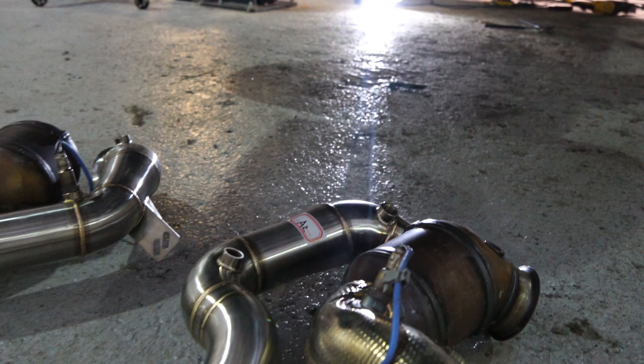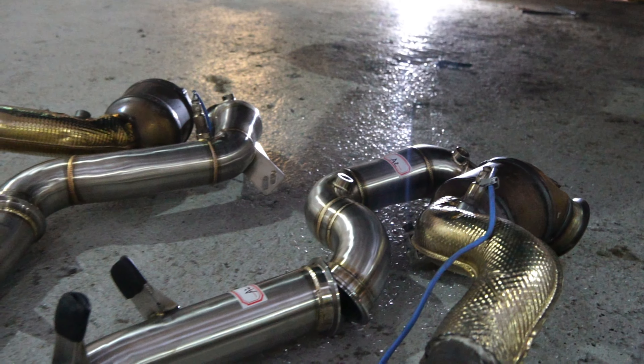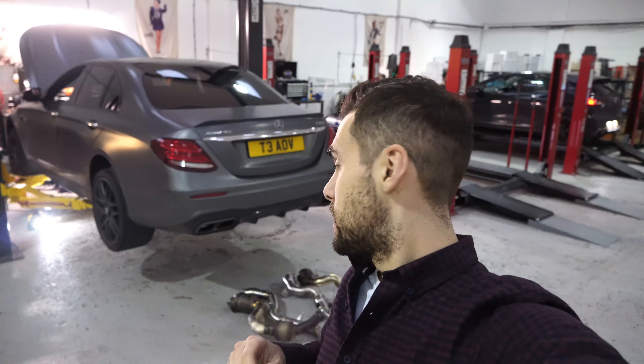The decat downpipes are going to be deleting the primary and secondary cats. This is going to sound awesome with a pop and bang map that we've just done some development on, and they're ready to go back in before we do some mapping on it.